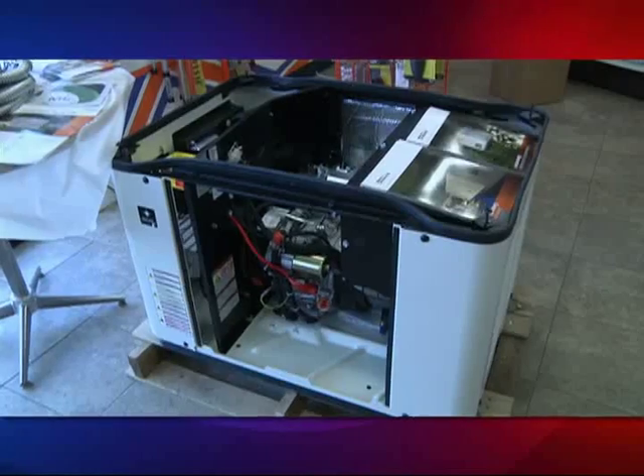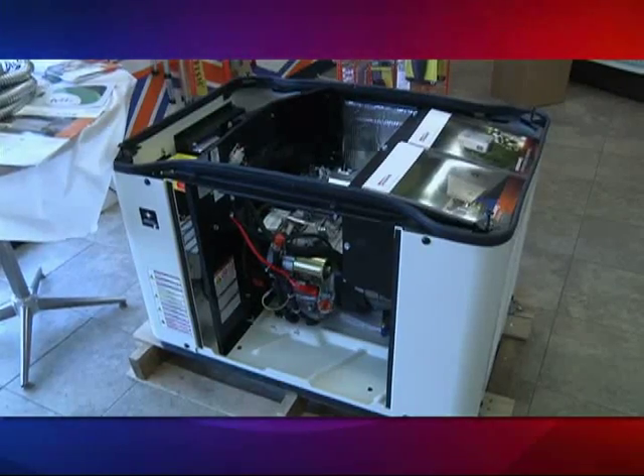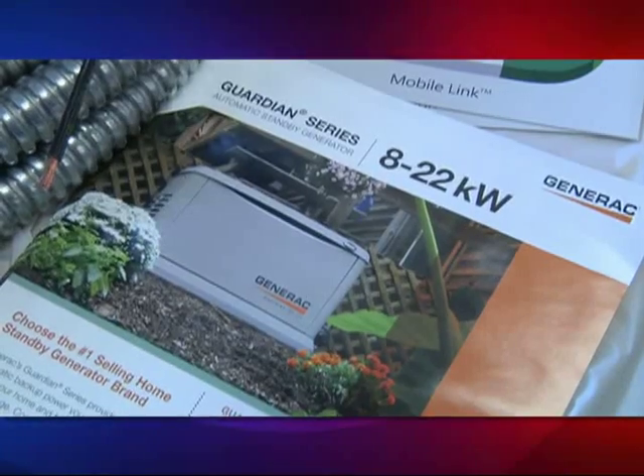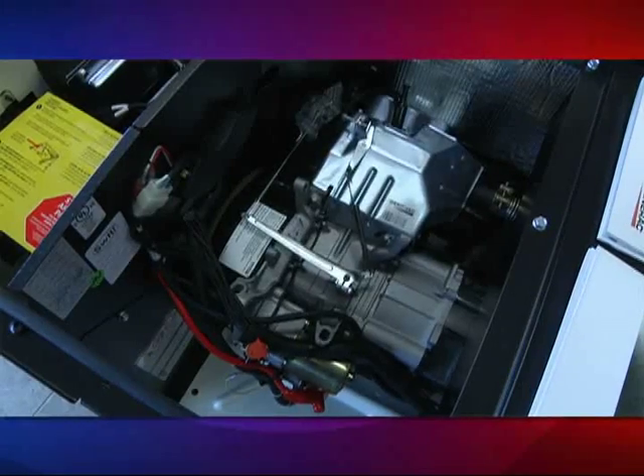What we recommend is that people get a standby generator. That means that it automatically comes on when power goes out via an automatic transfer switch. And you can either protect your whole house and have everything in the home come back on when the power goes out, or you can do selected circuits.